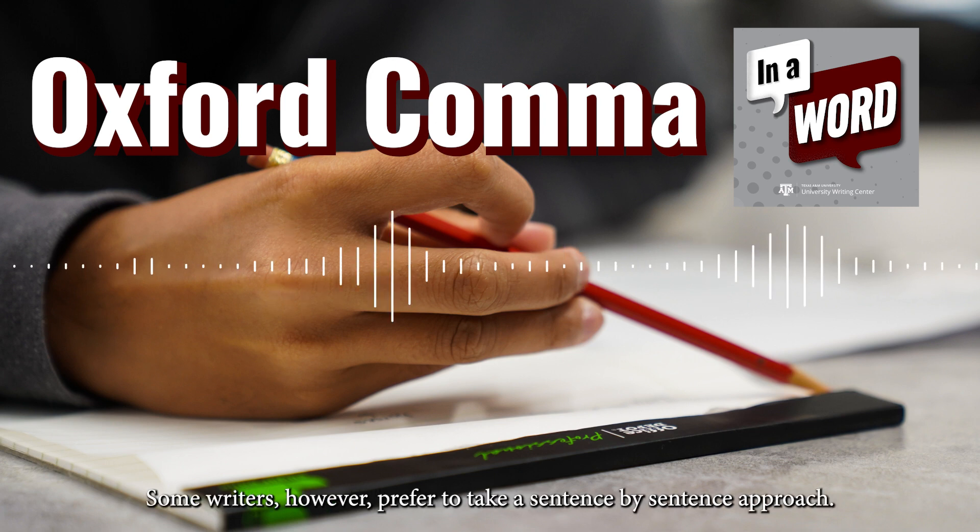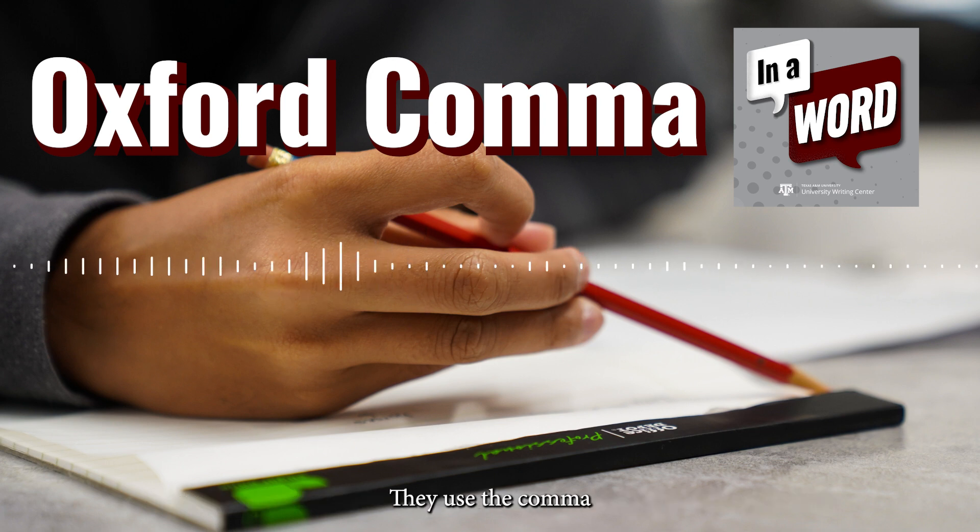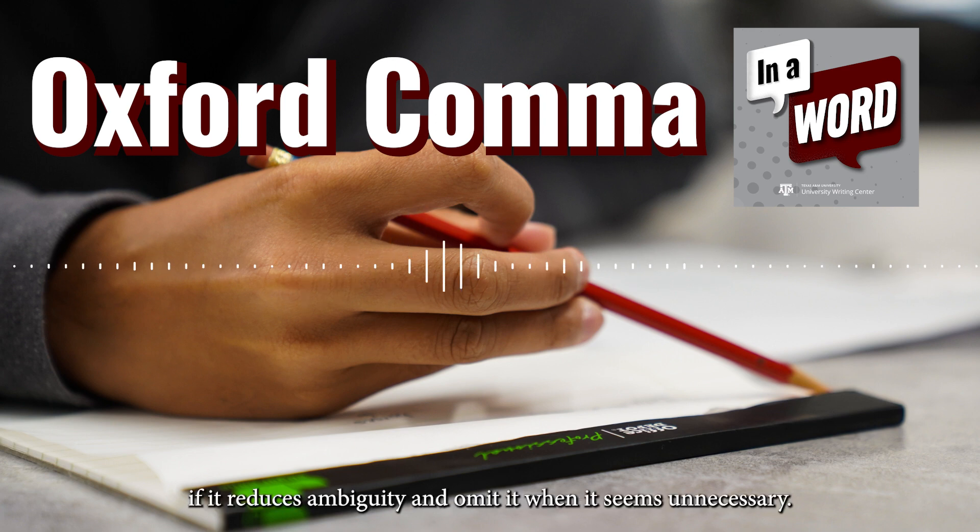Some writers, however, prefer to take a sentence-by-sentence approach. They use the comma if it reduces ambiguity and omit it when it seems unnecessary.